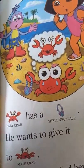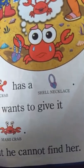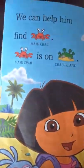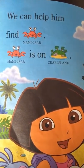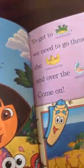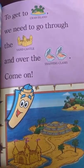Baby Crab has a shell necklace. He wants to give it to Mommy Crab, but he cannot find her. We can help him find Mommy Crab. Mommy Crab is on Crab Island. To get to Crab Island, we need to go through the sandcastle and over the snapping clams.